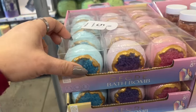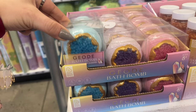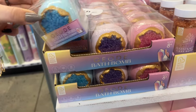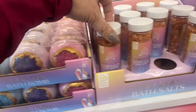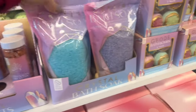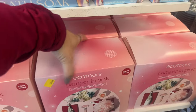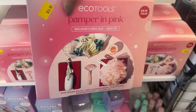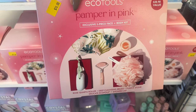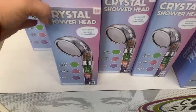Over here on this side they have the Geode Bath Bombs — look at that, starting at two dollars. They have the blue, the purple, and the pink bath crystals, and they also have the four pack. And then check this out — by Eco Tools, a twenty-eight-ninety value for ten dollars: Pamper in Pink exclusive five-piece face and body kit.